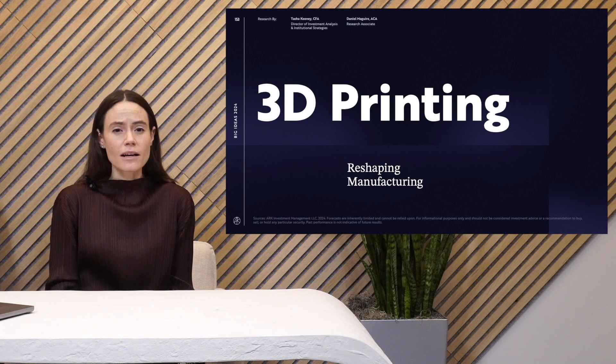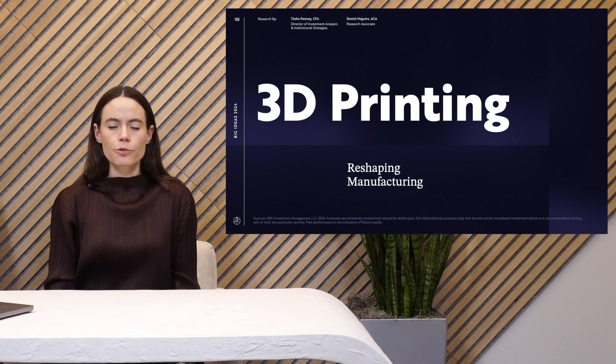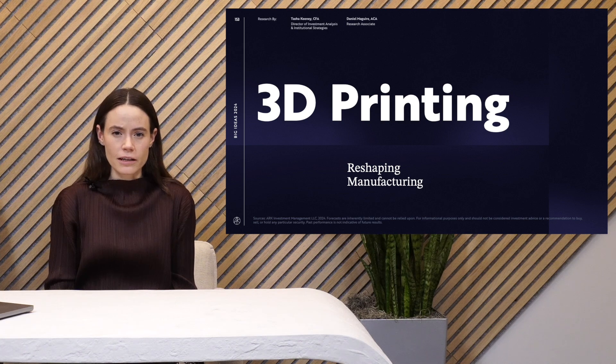It lowers costs, it quickens time to production, and ultimately reduces waste. 3D printing is already heavily used for prototyping. It's also used to replace tools used in the manufacturing process, and in some cases for end-use parts. End-use parts is the market which we think is the largest addressable opportunity and probably the least penetrated market segment.